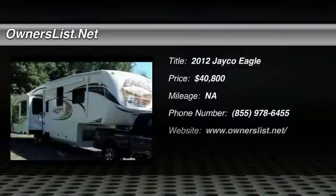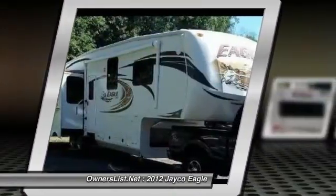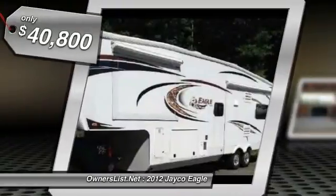2012 Jayco Eagle for sale in Berlin, Connecticut 06037. 2012 Jayco Eagle 351 RLTS, 38ft 4 Season Camper 5th Wheel with triple slide-out interior.